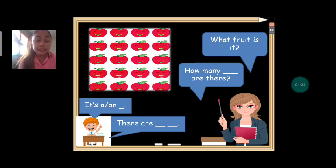Next: what fruit is it? Apples. How many apples are there? Can we count? One, two, three, four, five, six, seven, eight, nine, ten, eleven, twelve, thirteen, fourteen, fifteen, sixteen, seventeen, eighteen, nineteen, twenty. How many apples are there? There are twenty apples. Very good.